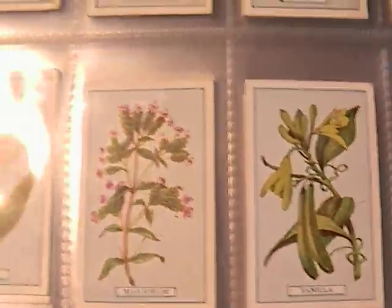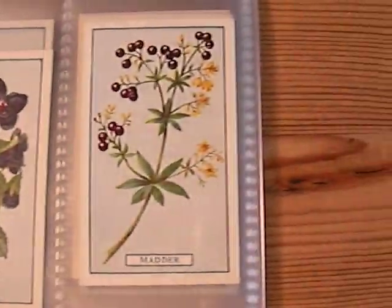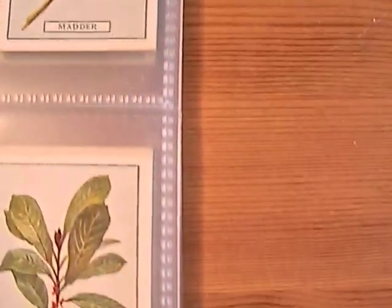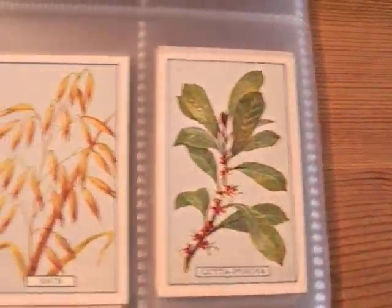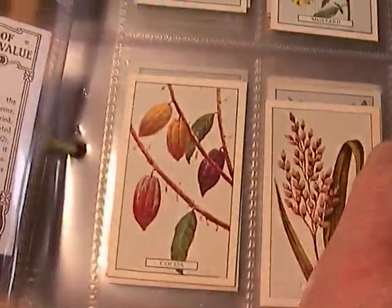Vanilla, marjoram, tobacco, cotton, mustard, olive, violet, madder — sometimes I think I'm becoming madder! Oats, coriander, rice, cocoa.